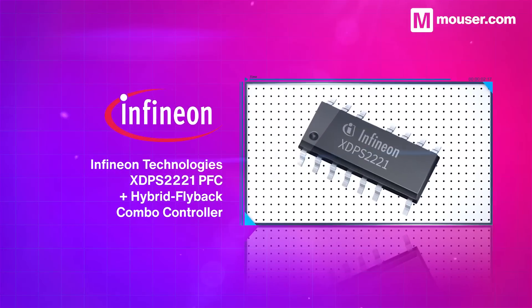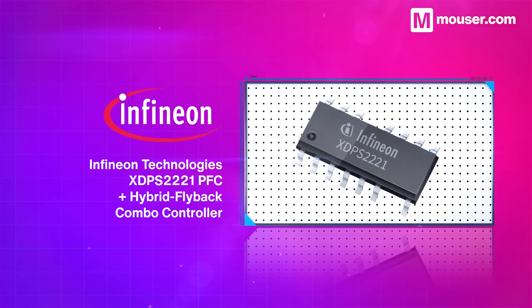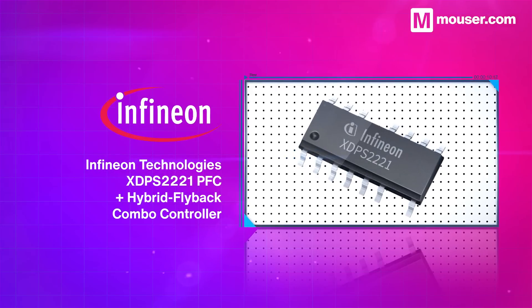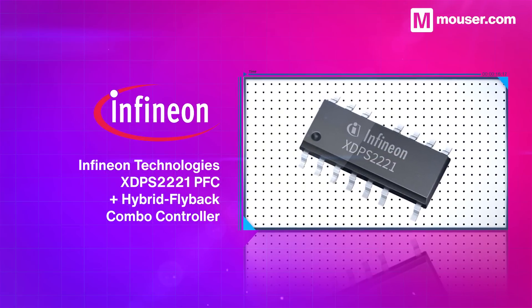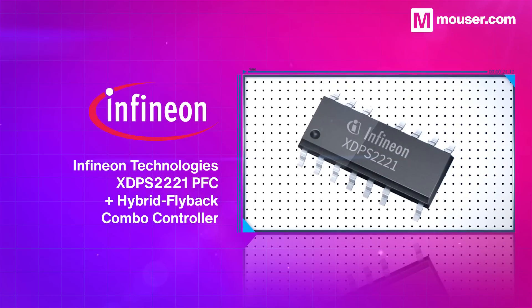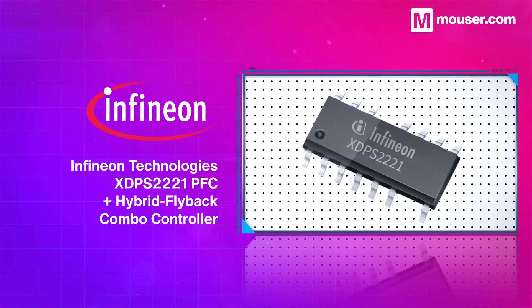The Infineon Technologies XDPS2221 PFC and Hybrid Flyback Combo Controller integrates a multi-mode AC-DC PFC controller and a multi-mode DC-DC hybrid flyback controller. Alongside reducing external component count and optimizing performance, it supports the USB Power Delivery 3.1 extended power range, providing an output of up to 28 volts.